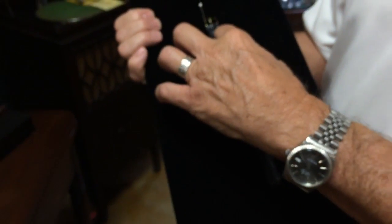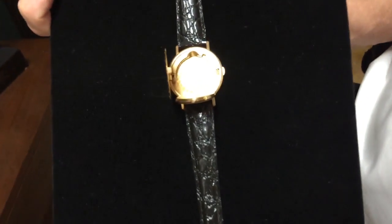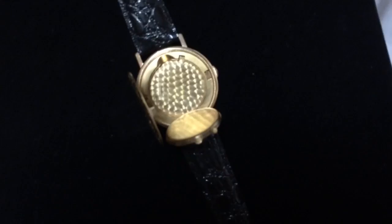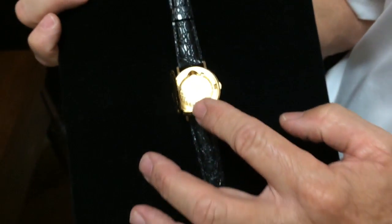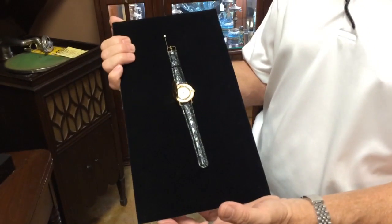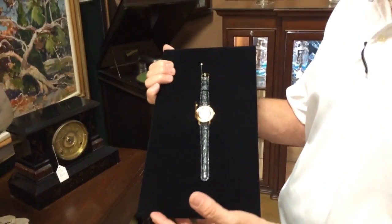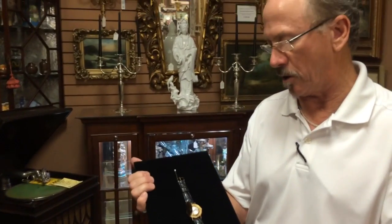This watch is 1.64 millimeters thick. It's cased in 18-carat gold. It's an absolute wonder of engineering. The Swiss are masters at this, and this is the pinnacle of the Swiss watchmaker's art.